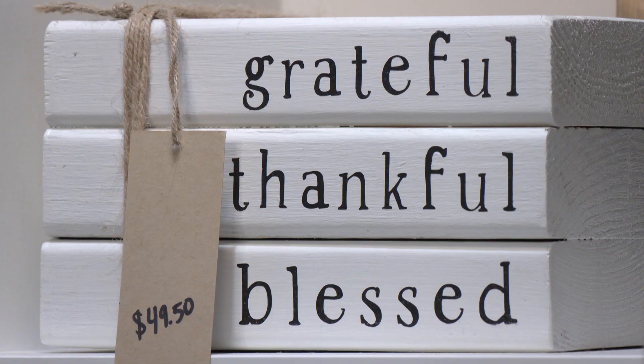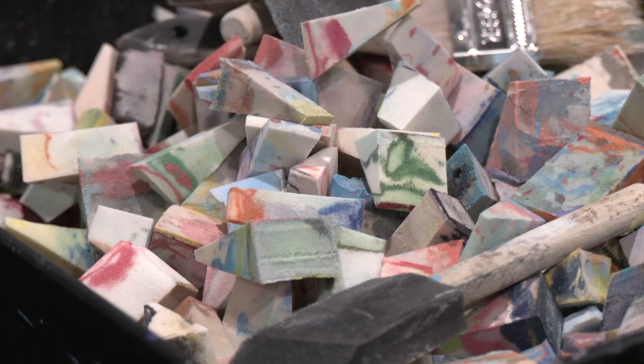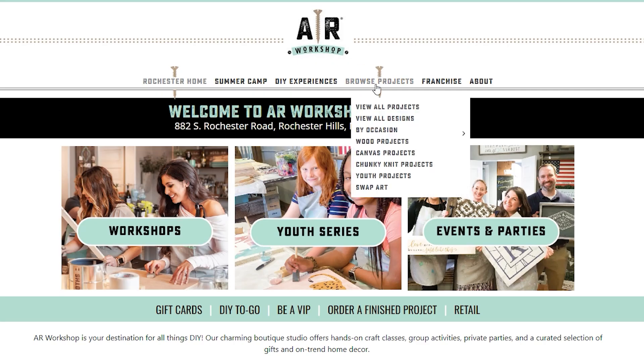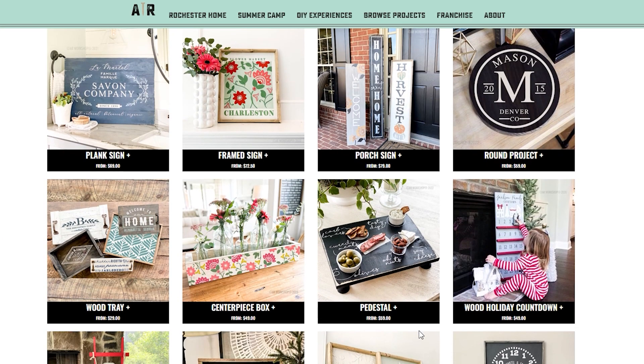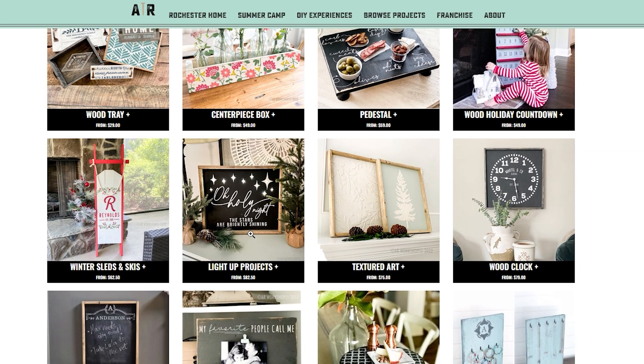We do also offer candle pouring workshops where you get to come in and custom mix your own candle scents, so that's really popular for the fall and winter. And our newest projects are our light up signs. You get to go online and book on the website, so you'll choose in advance, and we already know what you're going to be doing when you show up. We have everything prepared for you by the time you get here.